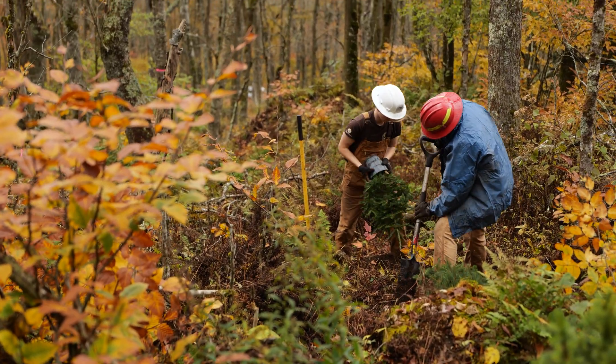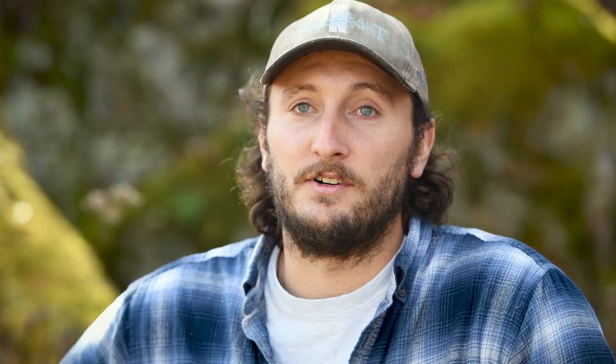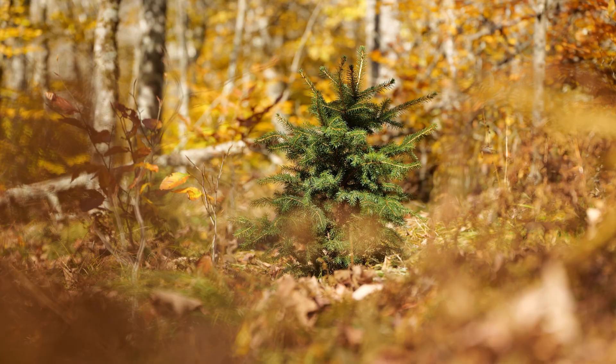Everyone has been really excited about what we've been able to accomplish here. We have a thousand red spruce in the ground, which is really exciting. But it's also exciting on a personal level — these trees will be here for at least 80 years.